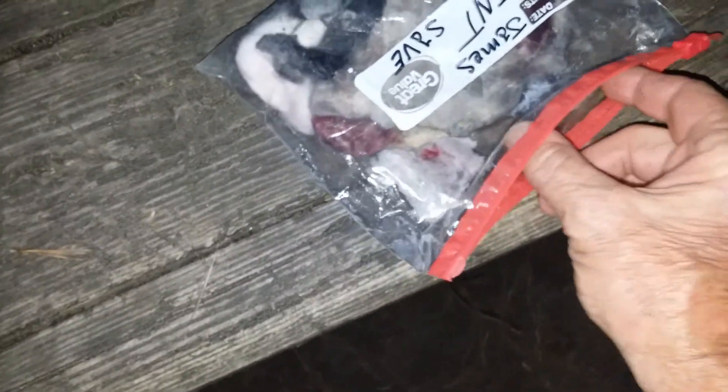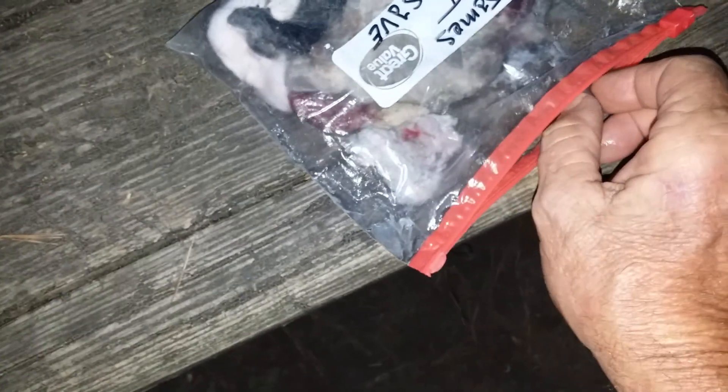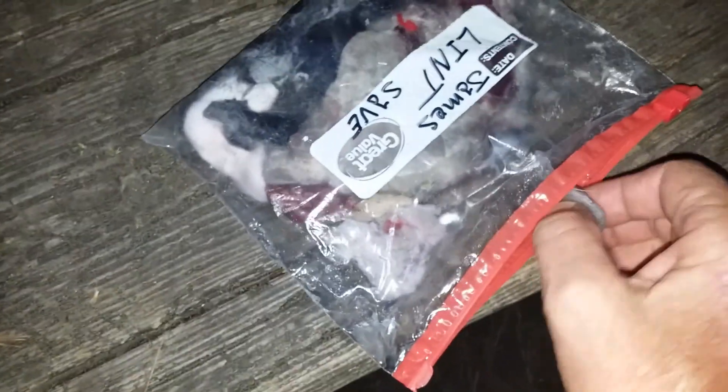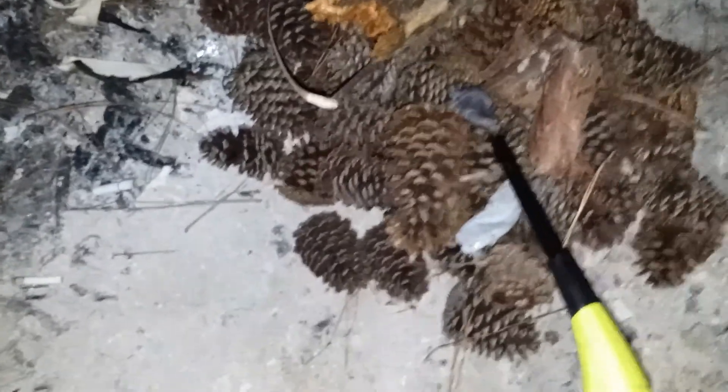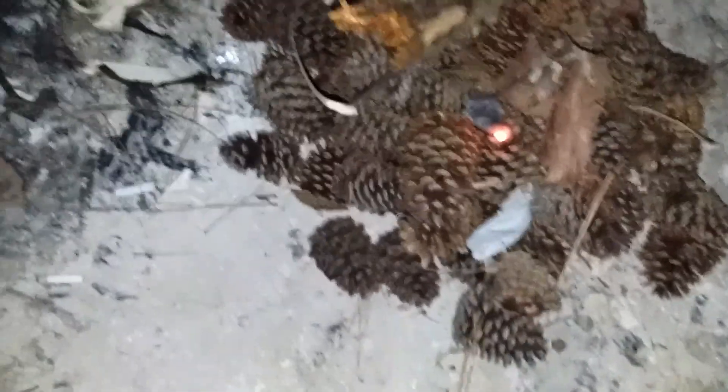Alright, I'm going to try something I was told by a guy when I was camping at Blue Ridge Parkway campground. He said put petroleum jelly on your dryer lint and rub it around in a ziplock bag. He said he's able to start a fire anywhere — in the rain or anything. Let's just see.